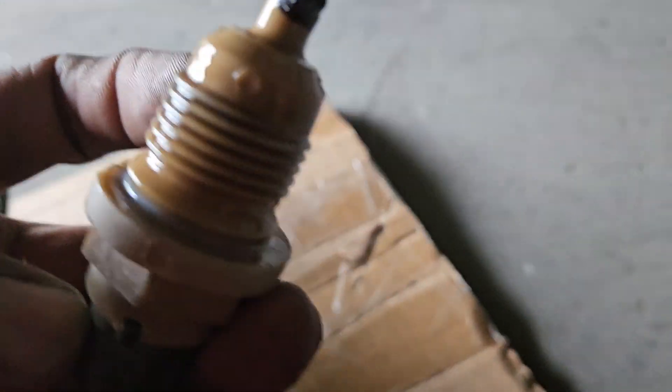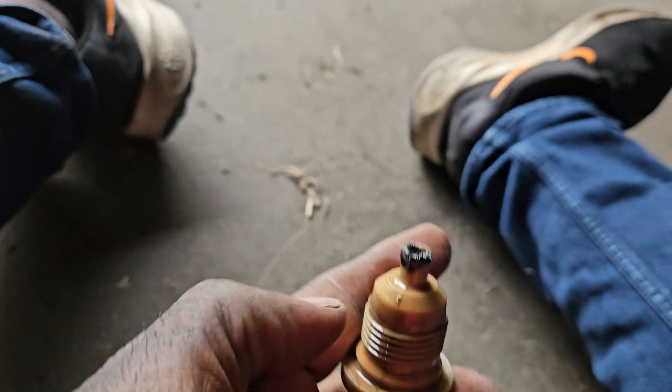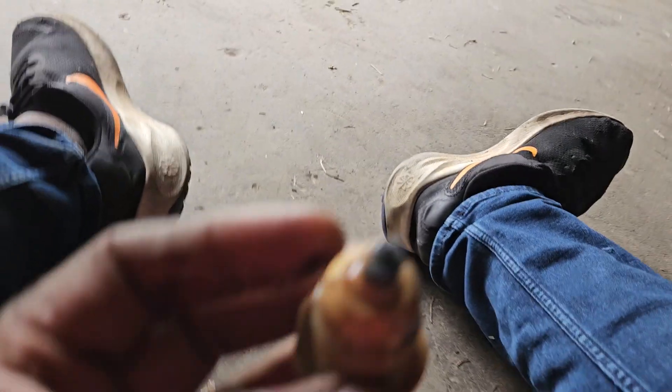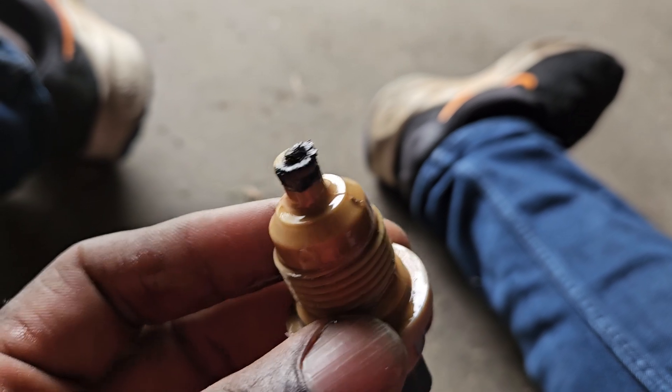This is what it looks like. You can see right on top here it has some deposit — see that? So maybe that's why it wasn't working. I'll go ahead and install a new one.